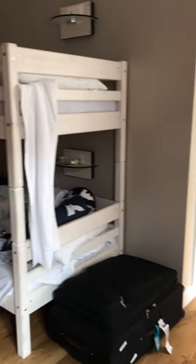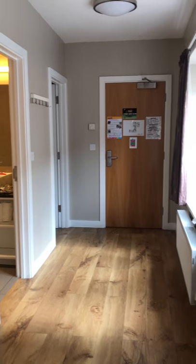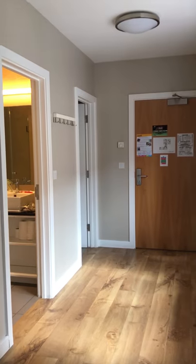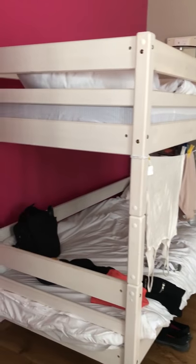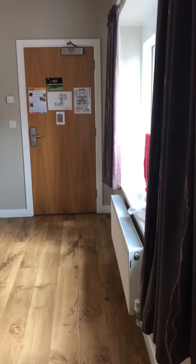It cost me 60-something pounds for two days, which isn't too bad. There's free Wi-Fi and they do breakfast in the morning for four pounds fifty. I'll probably do that — have brekkie at 6:30 and then hop on the hop-on hop-off bus to look at St Paul's Cathedral and everything. So that's my room!